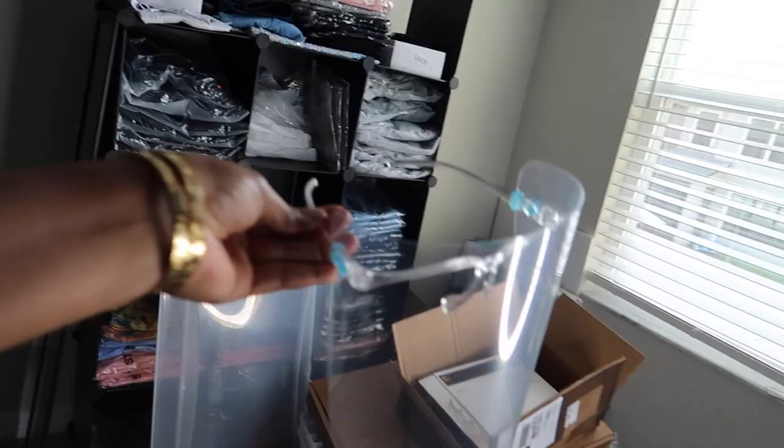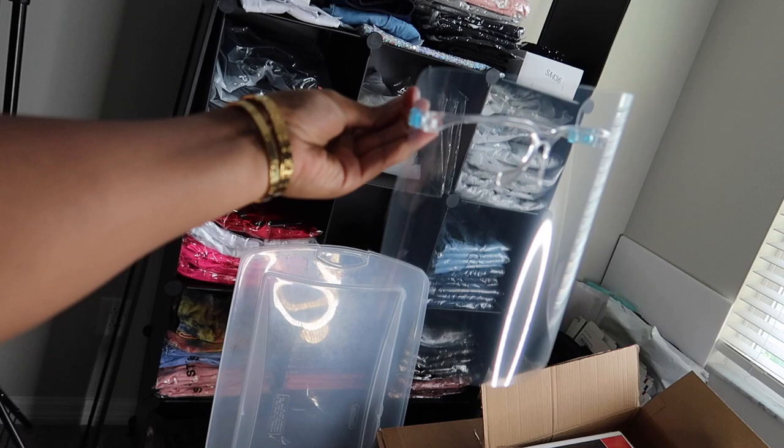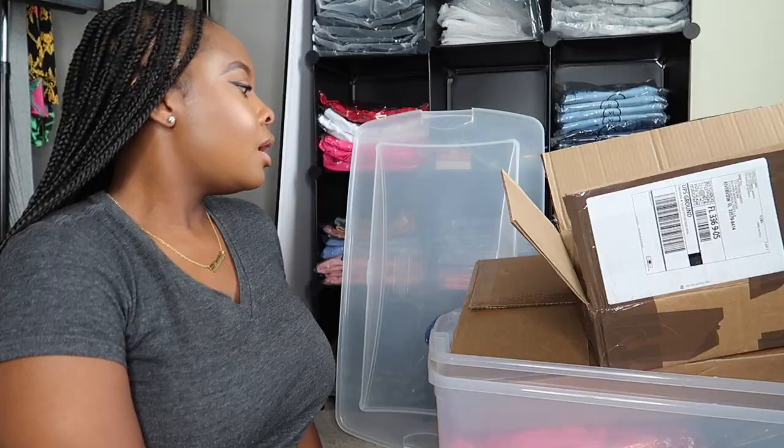Let me show y'all the face shield I'll be adding to the site this Sunday. I'm going to do free with purchase, so all customers that purchase on Sunday will be able to get one of these for free. Now the first thing I'm going to do is move some of this stuff out of the way and see what kind of space I'm working with.